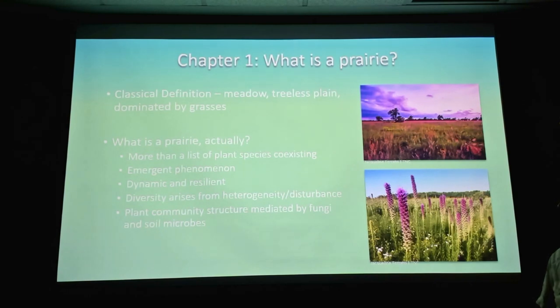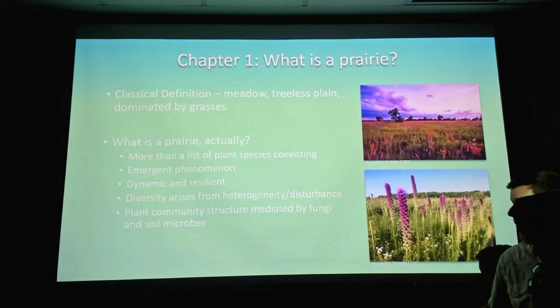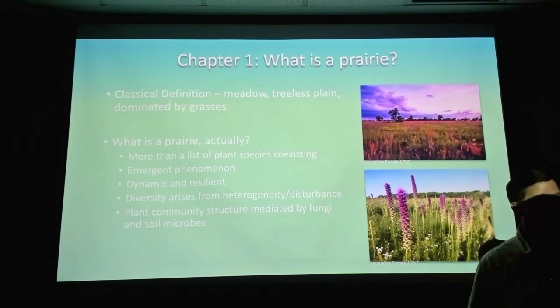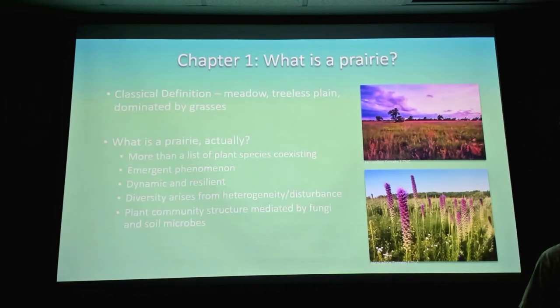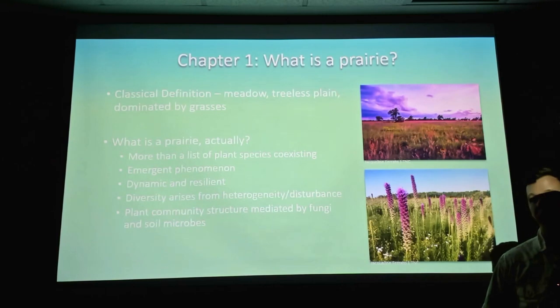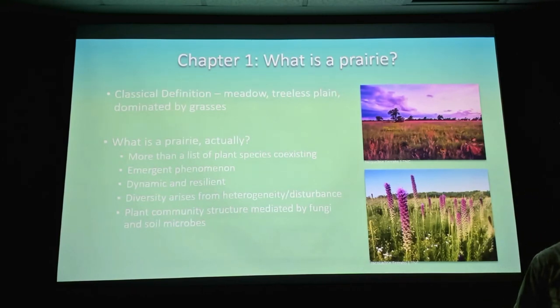The more I learn about prairies and soil biology, the more I'm learning that the whole plant community structure is really mediated by fungi and other soil microbes — particularly by fungi. We know very little about all those interactions at this point, but getting an understanding of what those fungi are and what they're doing is really key to understanding how a prairie works.